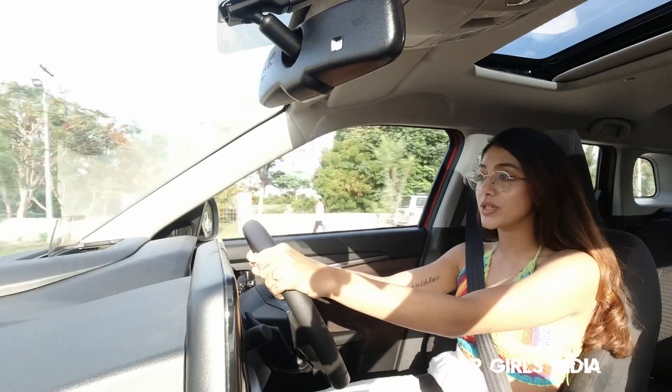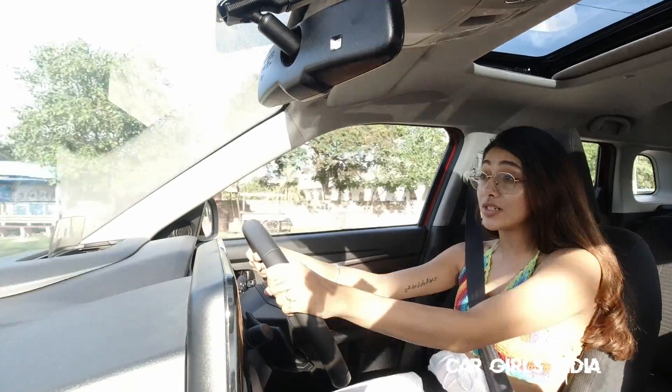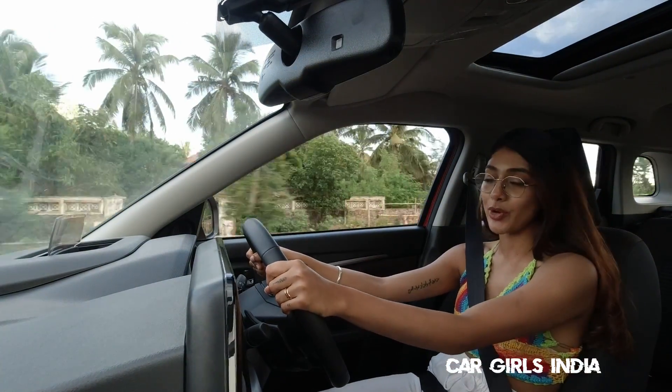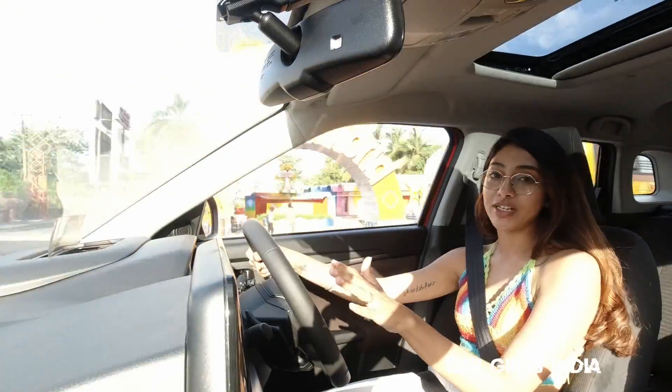Let me give you my final verdict on this car. Maruti has come out with all guns blazing in this new Brezza and it's fully loaded. If you're thinking about buying this, let me assure you that you won't be disappointed. It's an entire package and I think it's the best in its segment right now.